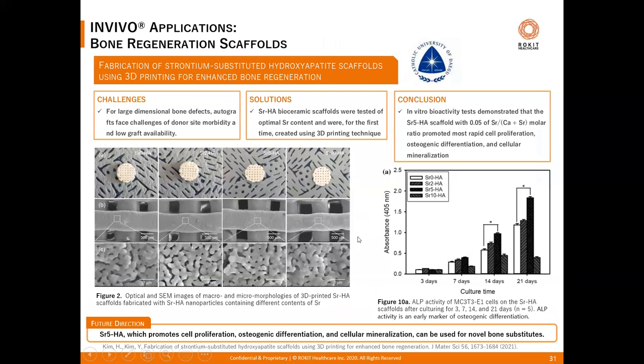In this study, synthetic hyaluronic acid was reinforced with strontium — a metal ion that allows pure hyaluronic acid to dissolve better and induce optimal bone tissue formation in the early stage of implantation. For the first time, the strontium-incorporated HA bioceramic scaffold was printed with the in vivo 4D 3D printing technique, and in vitro bioactivity testing demonstrated that the printed scaffold promoted rapid cell proliferation, osteogenic differentiation, and cellular mineralization.